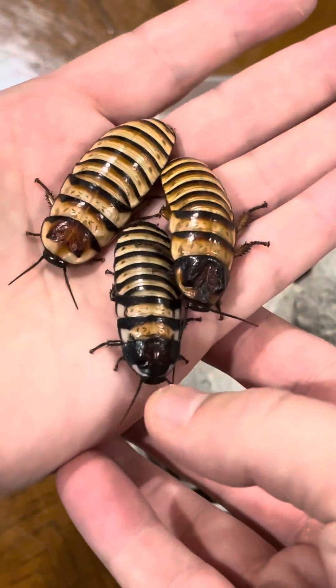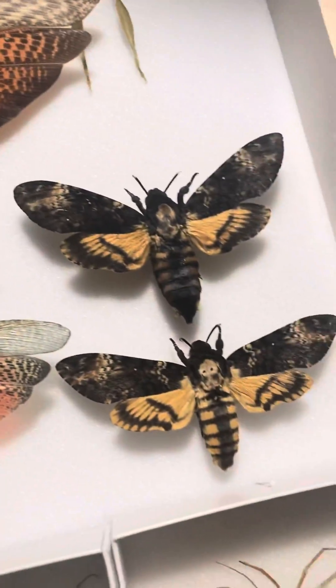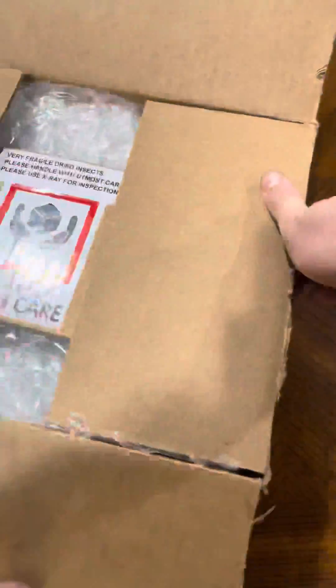In addition to raising bugs, I am also a curator of insect specimens from around the world. Today, we're going to have a look at my latest arrival. Let's see what's inside.